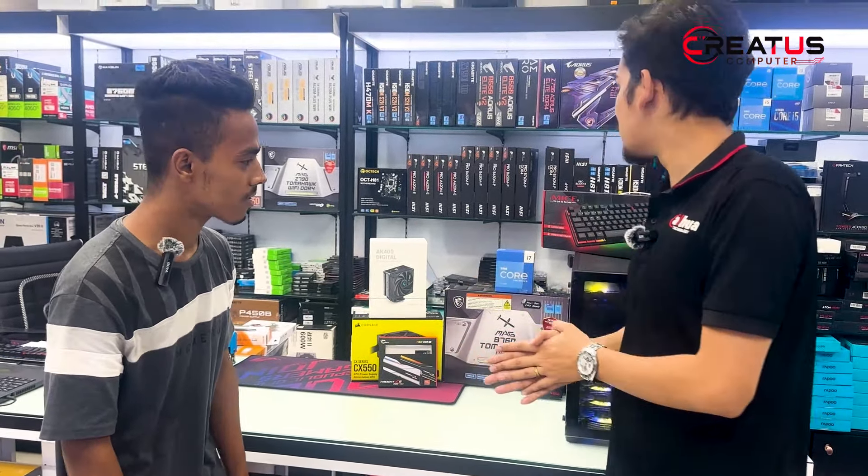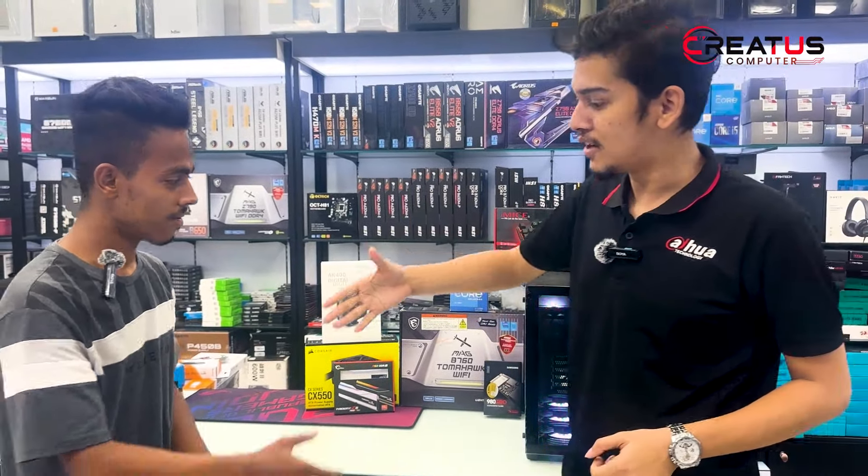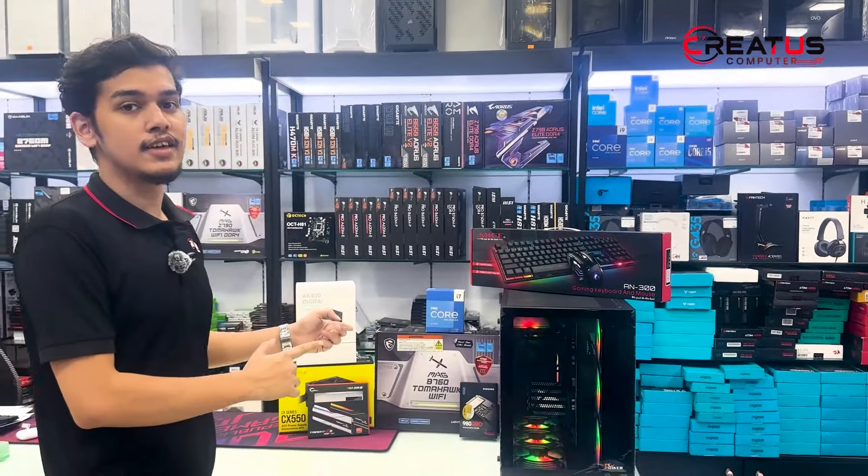How are you working on the PC and what do you want to use this channel for? Thank you. So viewers, let's go straight. Let's go to the video and see how the components are used.